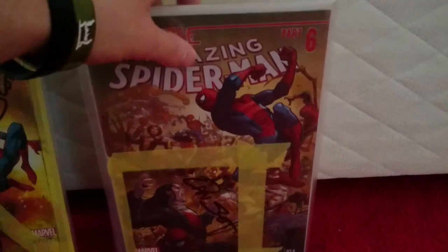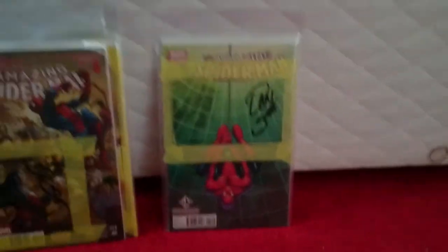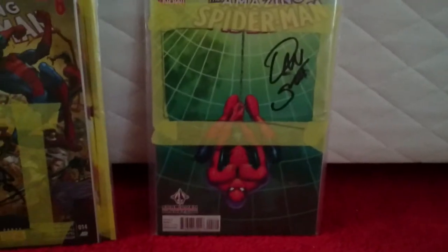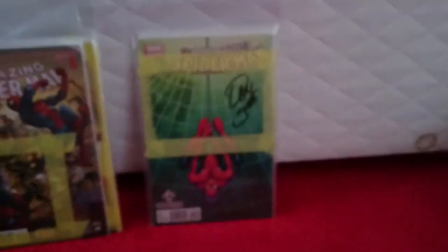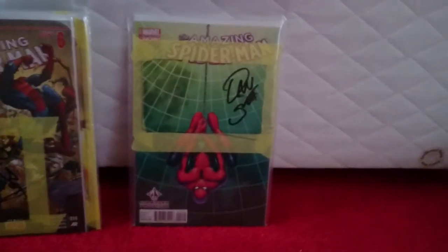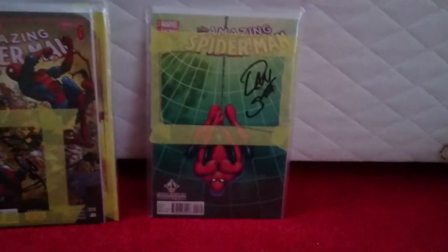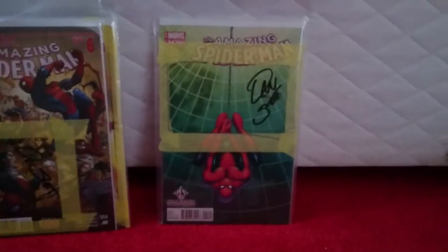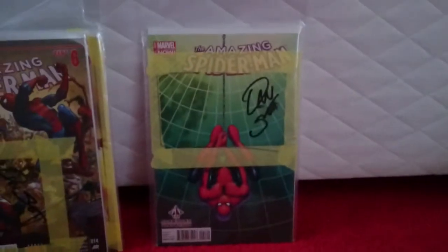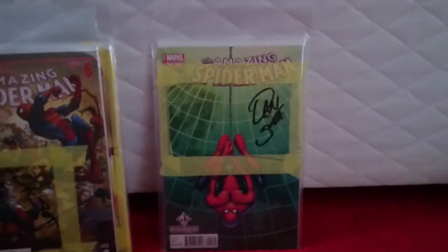Now this last one — I am absolutely pissed. The Forbidden Planet issue one variant. As you can see, somehow his signature managed to get smudged. I was absolutely livid when I got home and noticed that. Back in the day I paid like £13.50 for this book and it's smudged — it's ruined. I wasn't very happy at all.